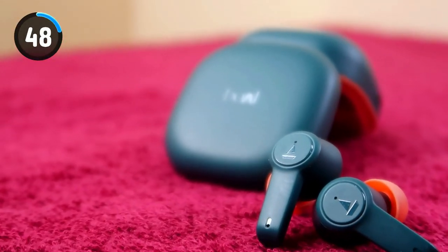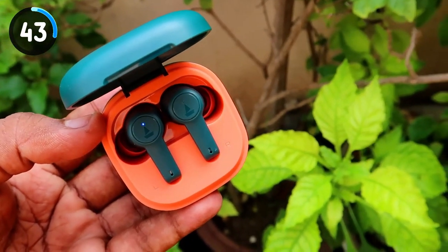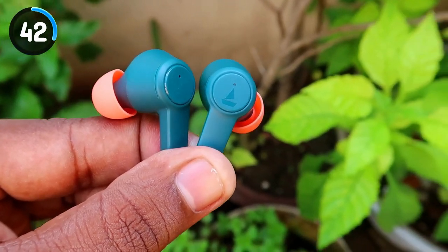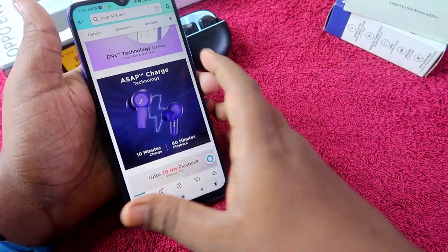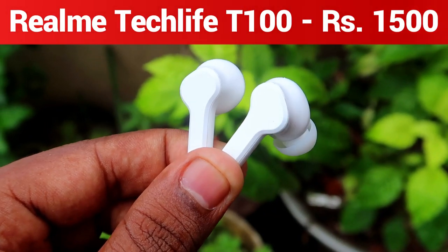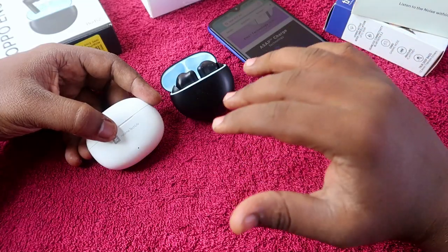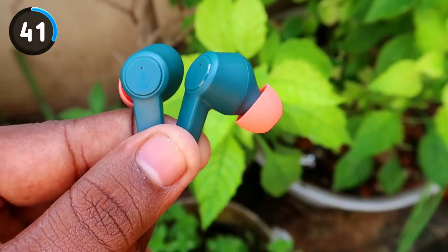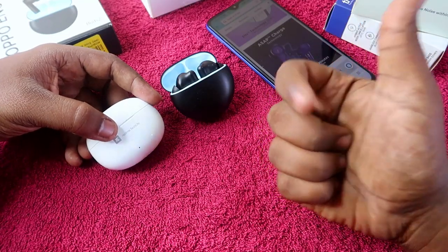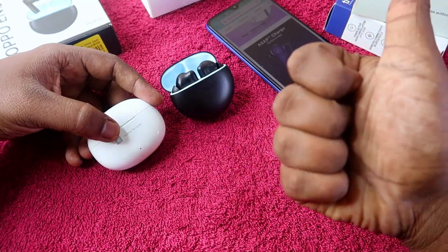The Boult Audibeats 413 and 411 ANC also deliver a very good audio experience, and the build quality is really good as well. So these are the three earbuds you can consider buying around the 1500 rupees price segment. That's it for this video — if you liked it, hit the like button, subscribe to our channel, and thanks for watching.